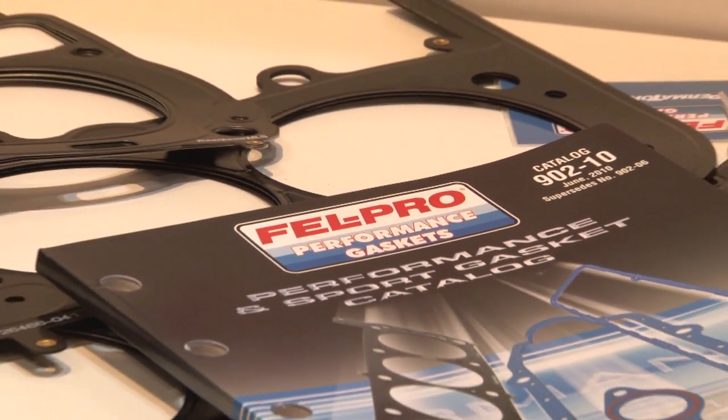As you know, Federal Mogul is a technology company. We've dedicated a number of resources to the performance aftermarket, and this morning we're going to talk a little bit about some of those technologies and where we're expanding into the market.